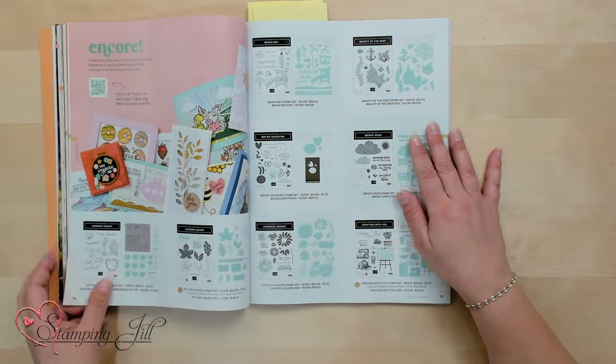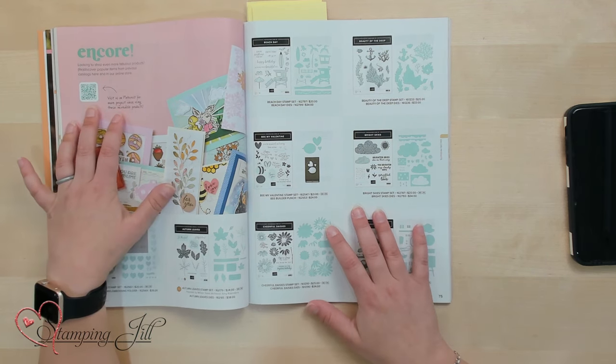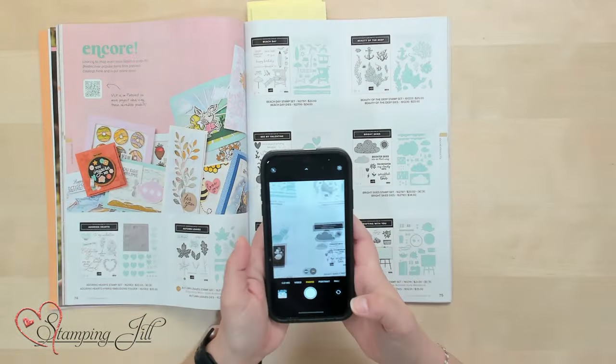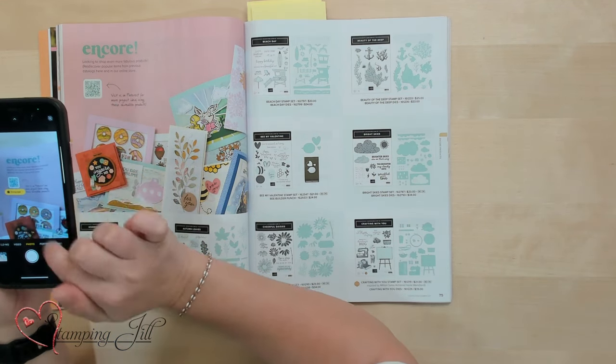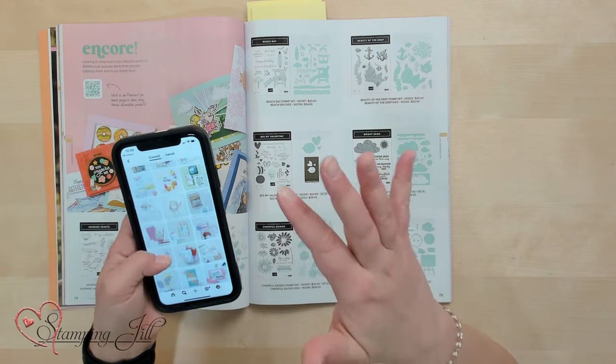Next is our encore section — these are returning bundles from past catalogs, now shown together on these pages. One thing I love about this page is the QR code that says 'Visit us on Pinterest for more projects using these incredible products.' You can hover your smartphone camera over that QR code and it will take you right to the Stampin' Up Pinterest page to get ideas for any stamp set they've ever had.